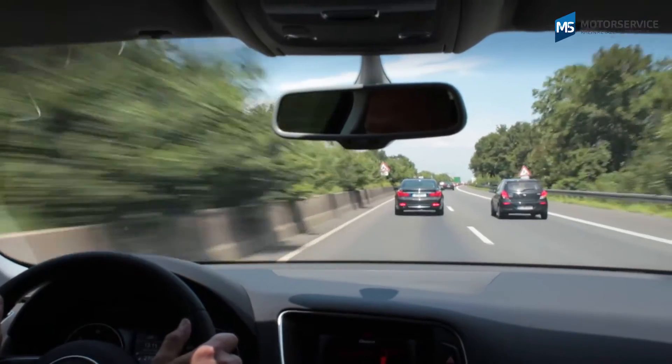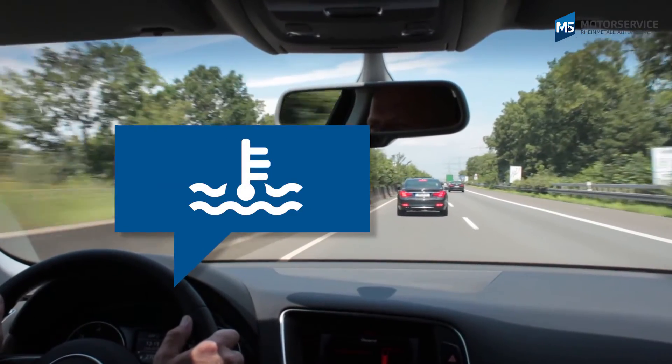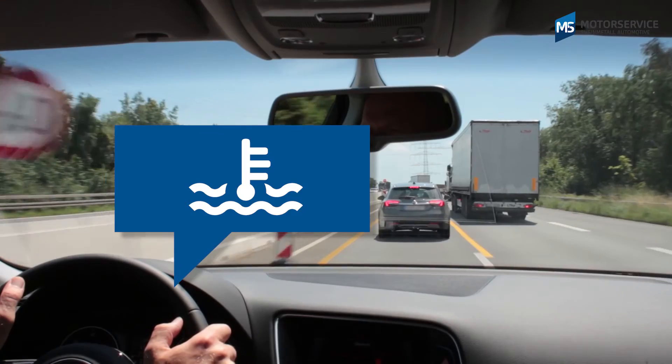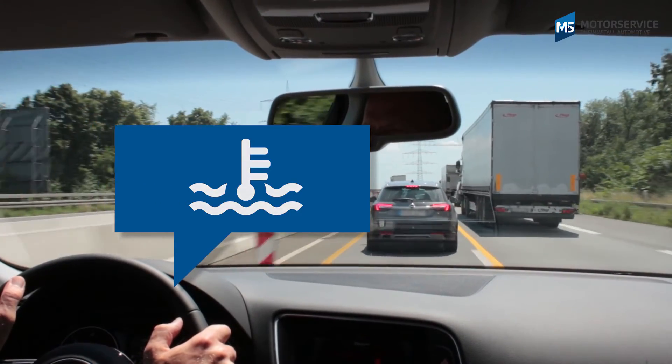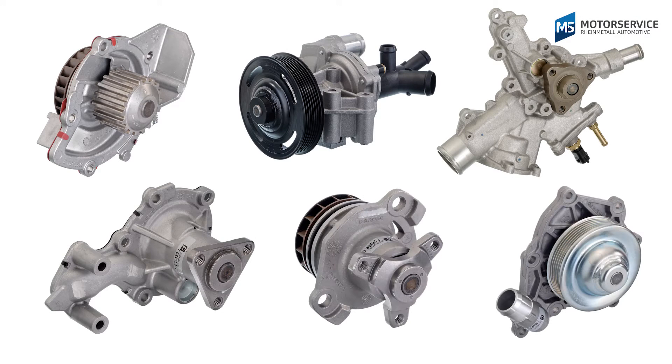Even if you get caught in a traffic jam on a hot summer's day after driving at full throttle on the motorway, the engine must still not overheat during idling. Conventional water pumps are therefore oversized for most operating states.